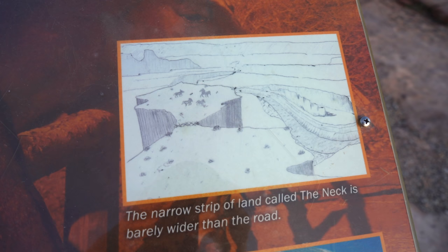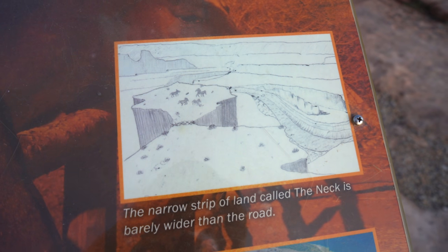The name Dead Horse sounds pretty morbid and one legend claims that cowboys used to round up the mustangs that would roam on top of this mesa onto a place called the Neck that was only 30 yards wide, and then onto a point with steep drop-offs on all sides. They would corral them with sticks and fencing, pick the ones they wanted to keep, and for some reason one time they left the horses there without water, never came back for them, and they died there with views of the Colorado River 2,000 feet below them. Super sad, super morbid.